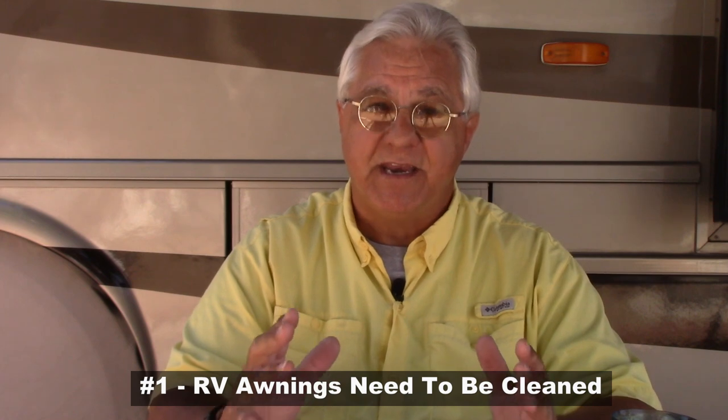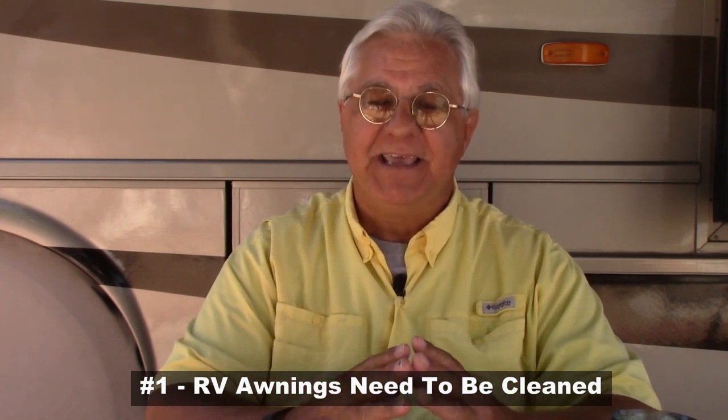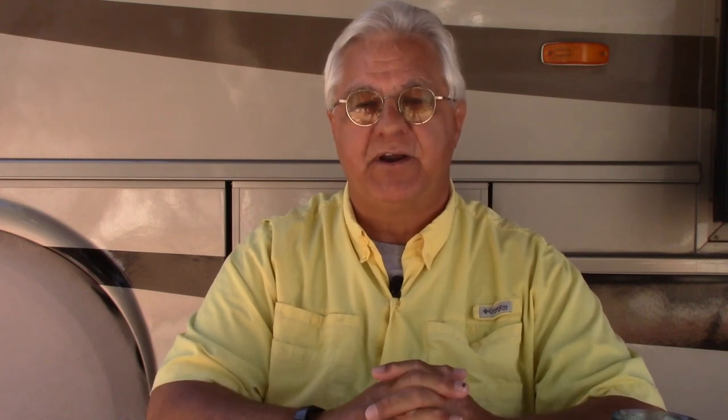RV awnings do a lot of good things, so today we're going to talk about five things you need to know about your RV awning. Number one: RV awnings need to be cleaned and maintained. It's amazing how often I see folks do a pristine job cleaning the outside of their RV but never clean the awning.